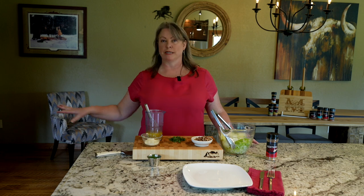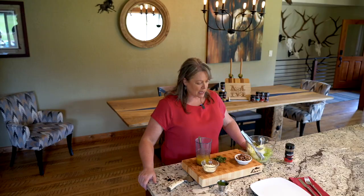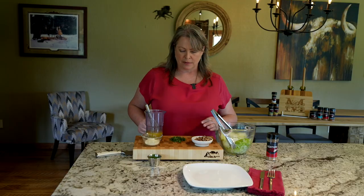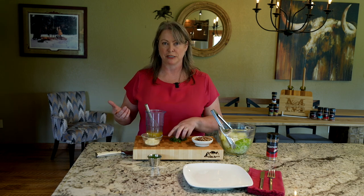I've got my grilled Nilgai — aka South Texas Antelope — off to the side resting. After we grill it, we want to let it rest before we cut into it, otherwise we'll lose all of those juices we took so much time to make.